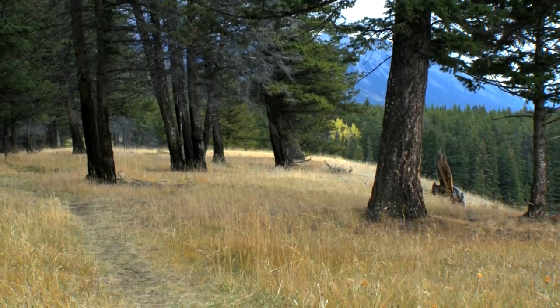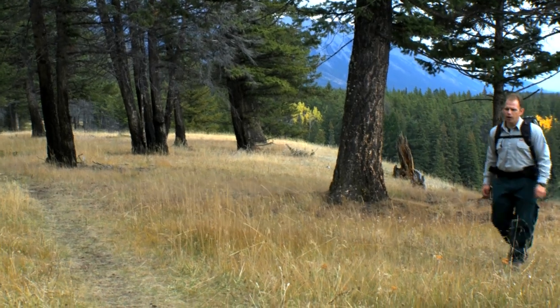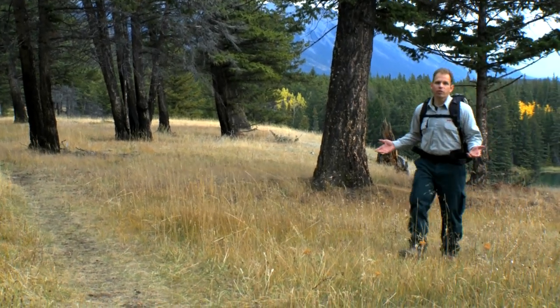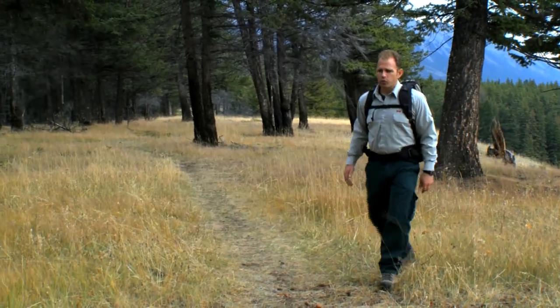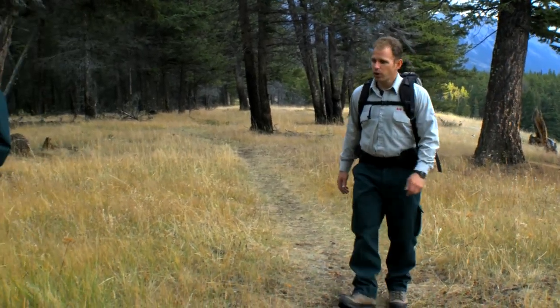One of the primary goals with the 2003 Fair Home prescribed fire was to restore this kind of forest — the Douglas fir savanna. But we weren't sure exactly how it was going to work, so we needed to do some research to follow up.